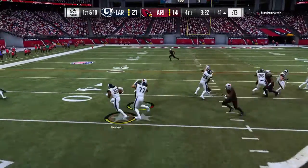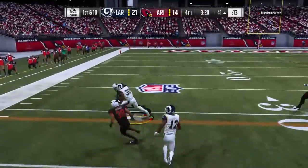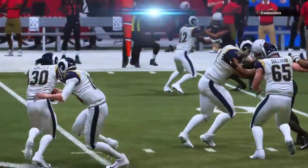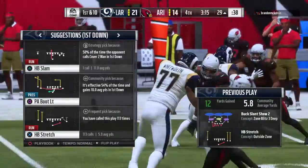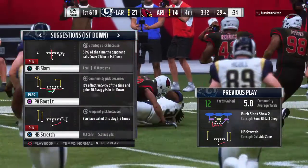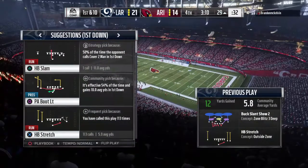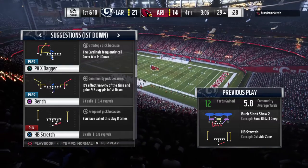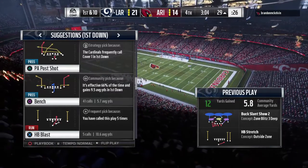On the handoff, it's Gurley. He's taken down inside the 30 — they pick up 12 on the play and move the chains. He's still rumbling, still looking fresh in this one despite the heavy workload. Well-conditioned, and he did tell us that he thrives on being at his peak late in ballgames.